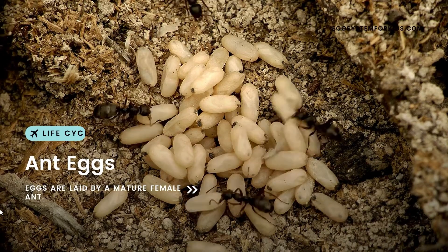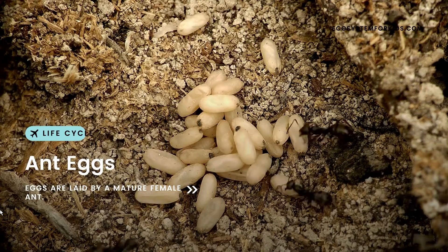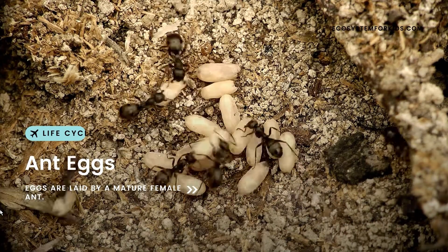Have you ever wondered how ants are born? It turns out that these tiny insects have a unique system of sex determination called haplodiploidy.